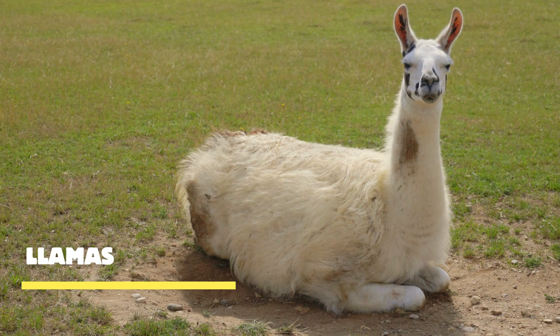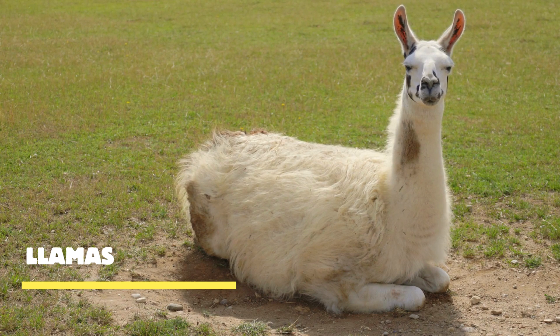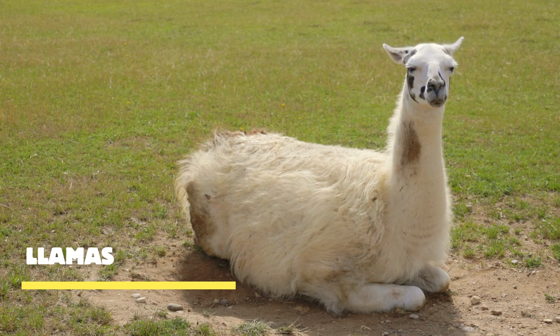Llamas — these captivating creatures have captured the hearts of people all around the world. With their endearing faces, fluffy coats, and quirky personalities, they're sure to bring a smile to your face.